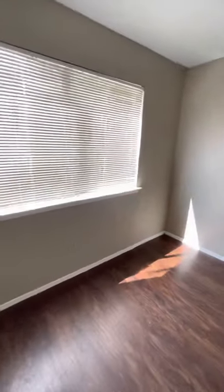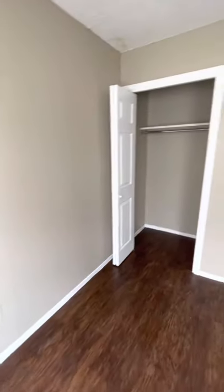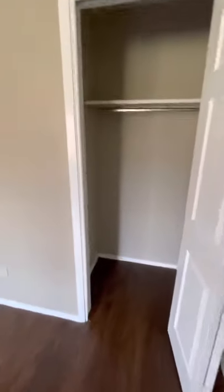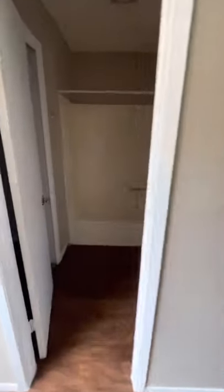Second bedroom. And the master, which is substantially larger than the other ones. Closet about the same. Master bathroom — sorry — and another large closet.